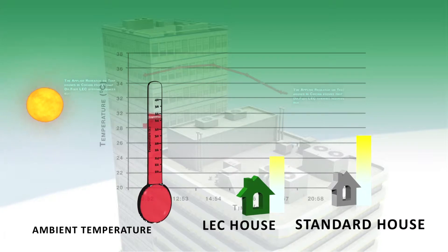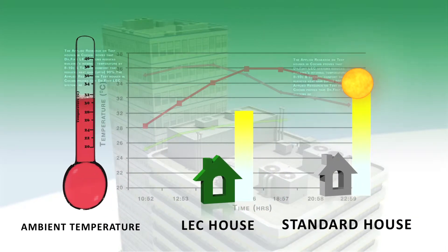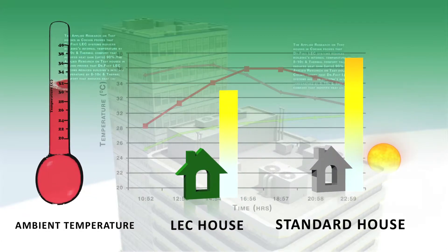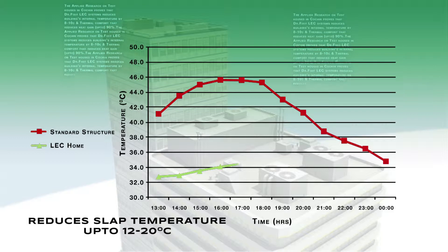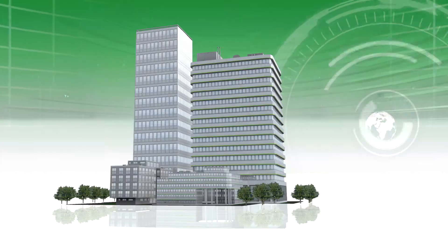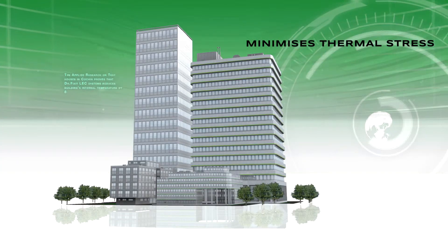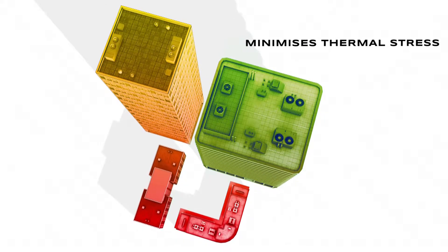The revolutionary system minimizes thermal stress. At an ambient temperature of up to 36 degrees Celsius, a slab observes a temperature difference of up to 12 to 20 degrees Celsius in a day, leading to thermal stress and failure in waterproofing. With the Dr. Fix It LEC System, thermal stressors are under control, ensuring longevity of the structure.